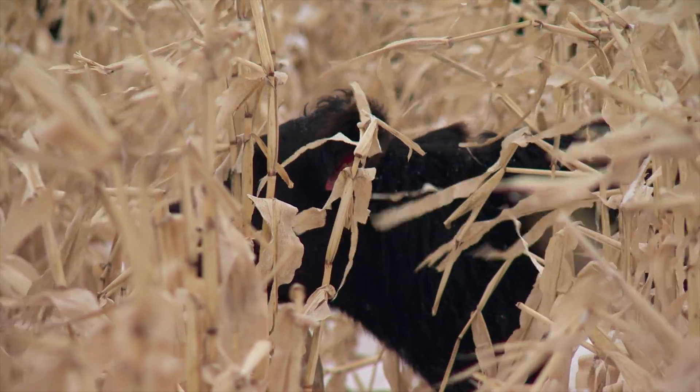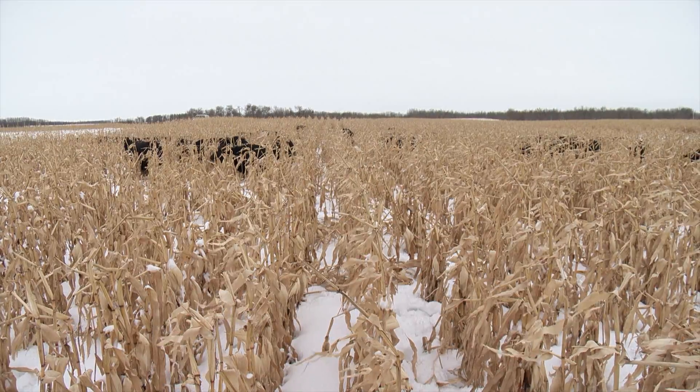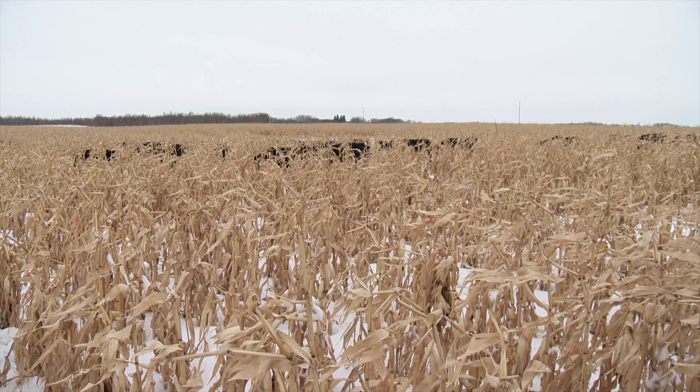Lardner admits that some cows don't adapt as well to winter corn grazing as others. He says in order to get a better understanding as to why, research in this area is ongoing.